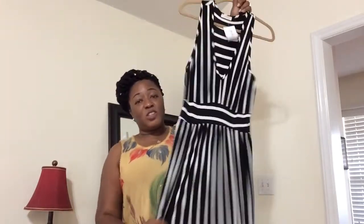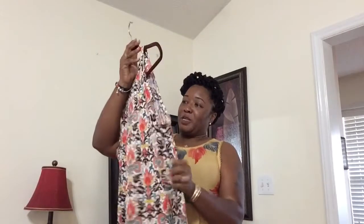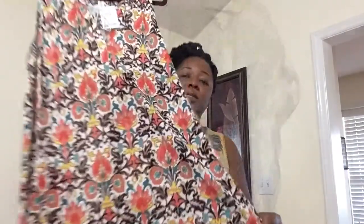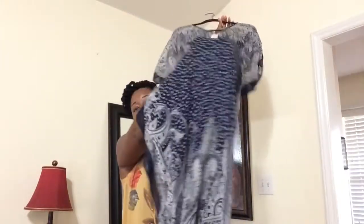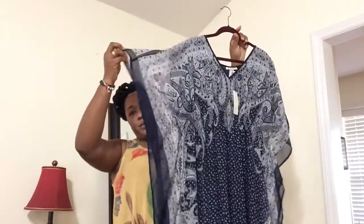This dress is only $13 from Ross but it's so cute. It's a regular little dress but I love the colors in it, and when I put it on it just looks so cute. You can wear it to work, to church, or to a cookout. I also got this long maxi dress from Ross — it's really comfortable and I love how it flares out.